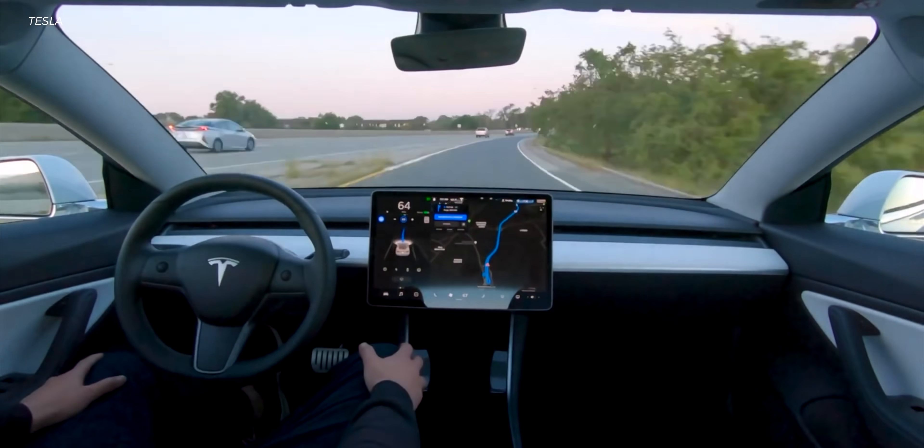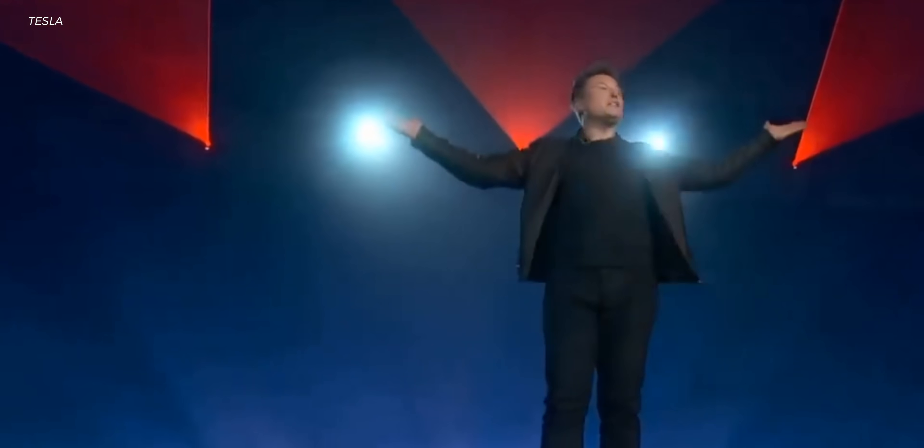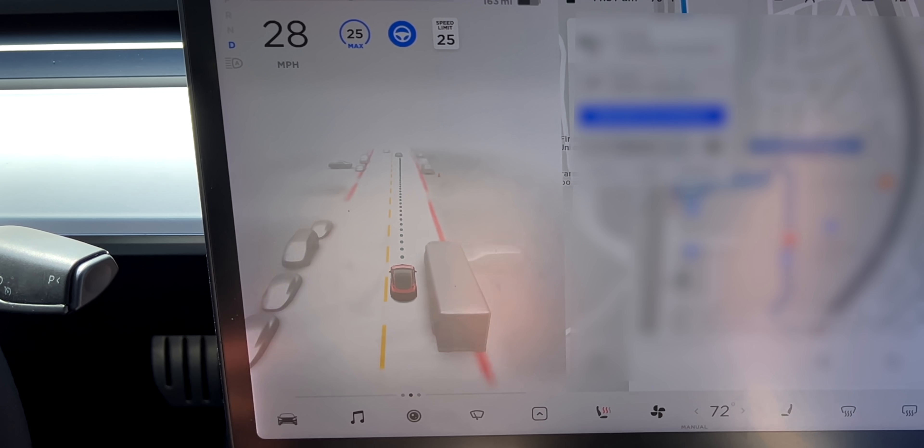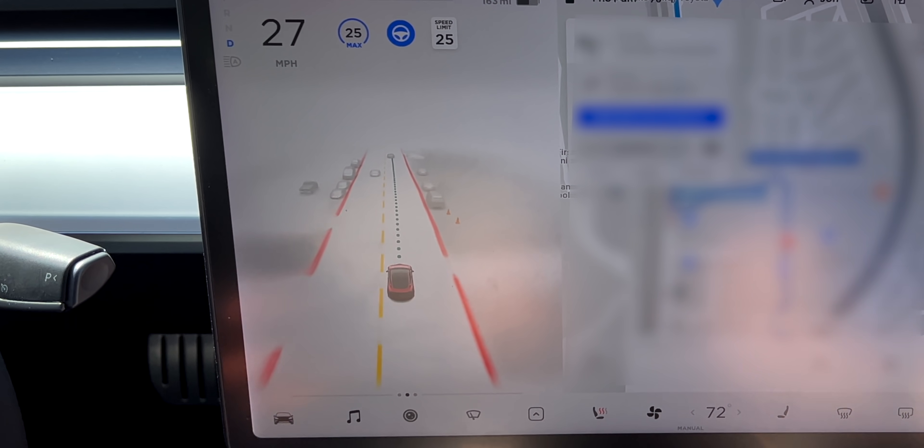Tesla, like a lot of huge companies, is polarizing. I think people are really in one of two camps. And Elon himself is polarizing on top of that. So you take a polarizing company, a polarizing leader, and then polarizing technology like full self-driving — we've got a lot of people with a lot of opinions.